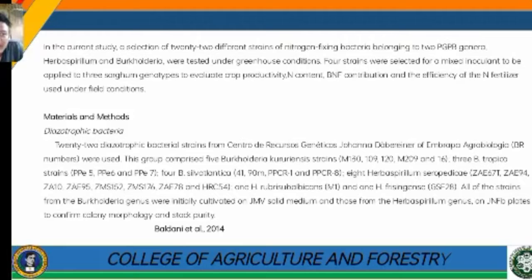Four strains were selected for a mixed inoculant to be applied to three sorghum genotypes to evaluate crop productivity, BNF contribution, and the efficiency of nitrogen fertilizer use under field conditions.